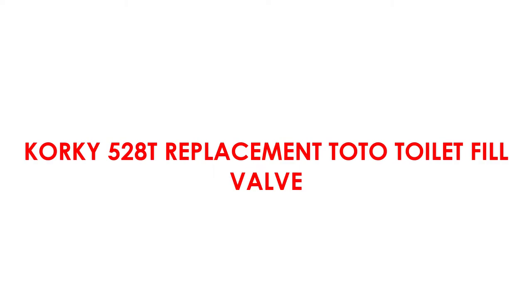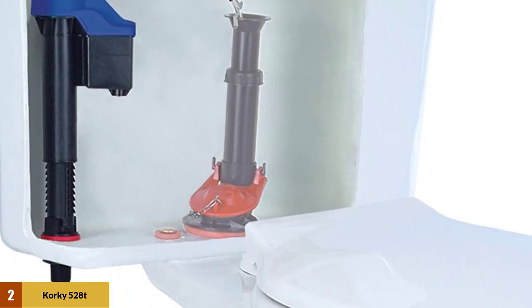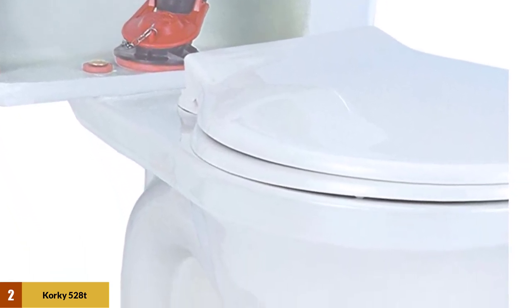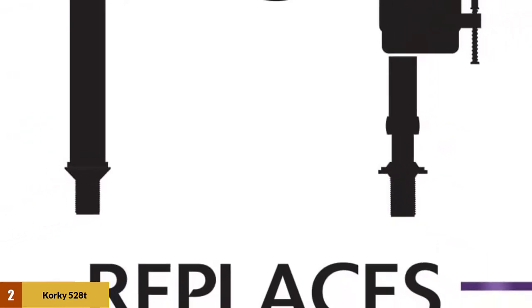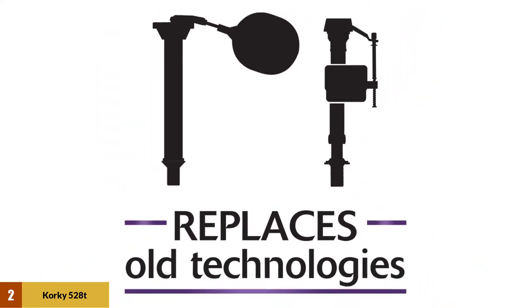At number 2: the Corki 528T Replacement Toto Toilet Fill Valve. This adjustable ball cock fits Toto toilets and is designed to replace the Toto G-Max, Power Gravity, and E-Max models. It is adjustable between 8 inches and 14 inches. It comes with a 528GT fill valve, a refill tube, a metal refill tube clip, a mounting nut, a cone washer, a coupling nut, a tamper-proof key, and an instruction manual to guide you with the installation.